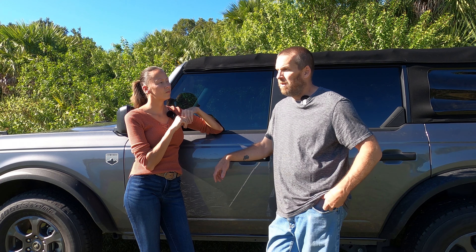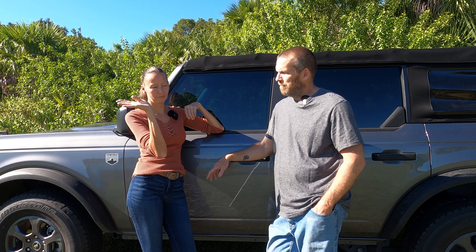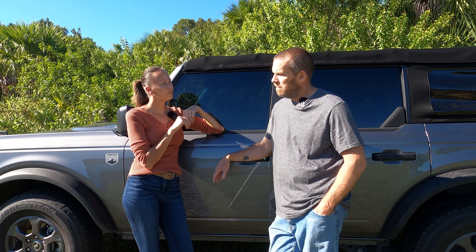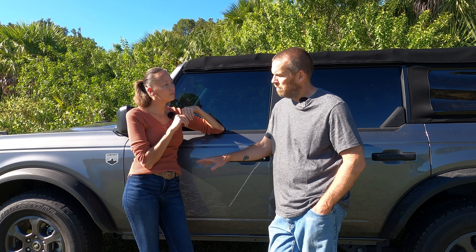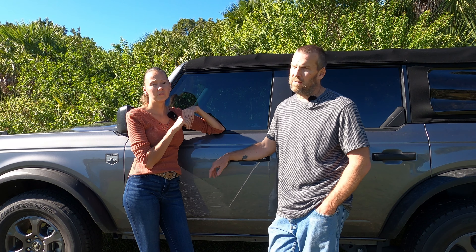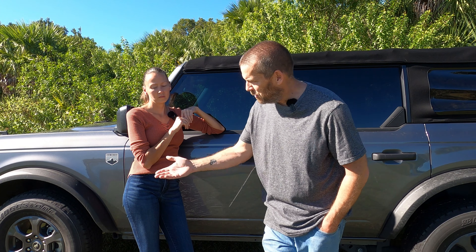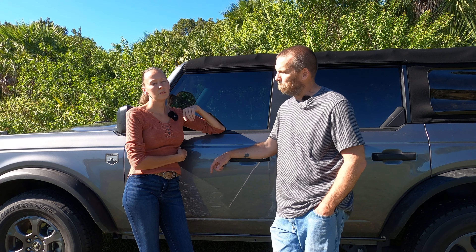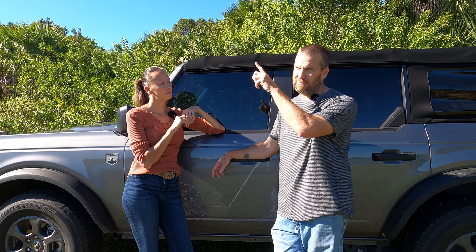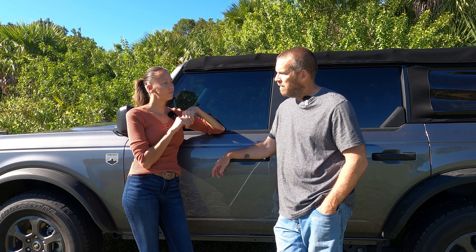Pretty much every Bronco build I've watched, everyone loves them. There are some weird ones but most are really neat. They do have one with AccuAir — the air ride system lowers it down when you don't need the clearance and raises it up for four-by-four. It's the first Bronco done that way that I've seen. You're not going to drive it around lowered, but it's a neat change. I'll link a picture.